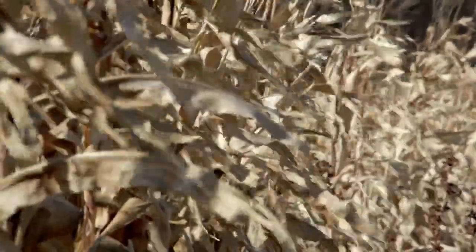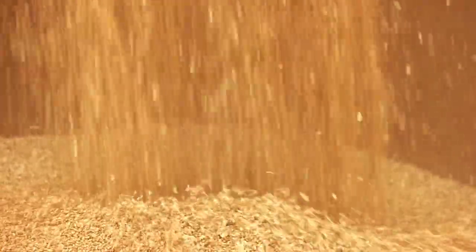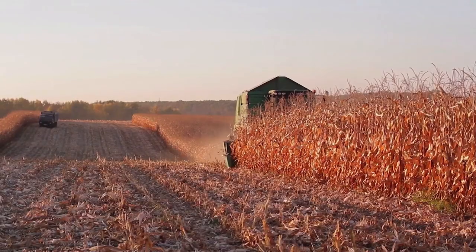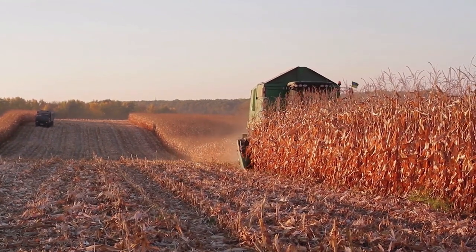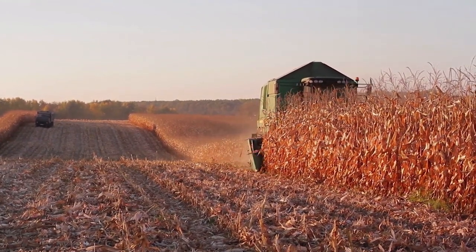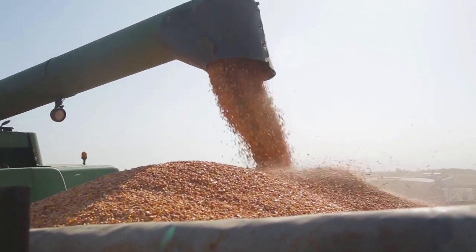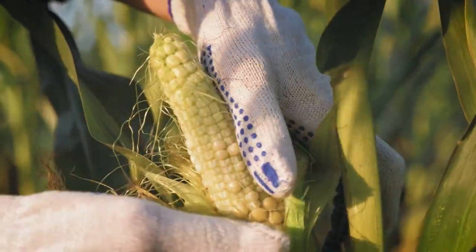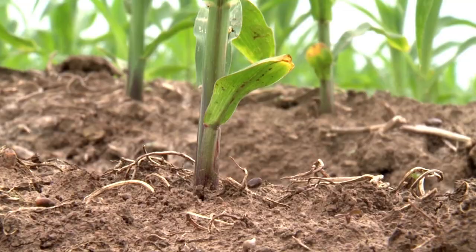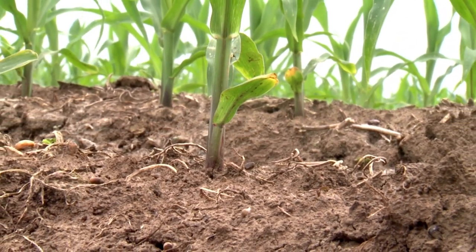Corn is a valuable ag commodity, not only because of its versatility, but because with a little care and good weather, it can produce an abundance of grain. It's a productive crop that produces a much higher volume of grain than a lot of our other row crops. Not only is it a high-quality source of feed, it produces a high volume as well. That's corn — a major player in the ag markets, grown all over the world, valued for its high output and many different uses.